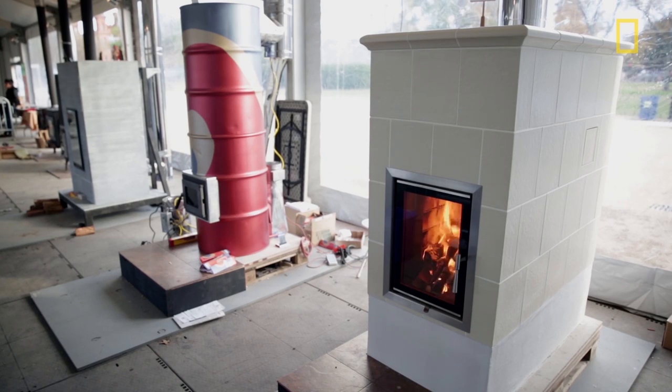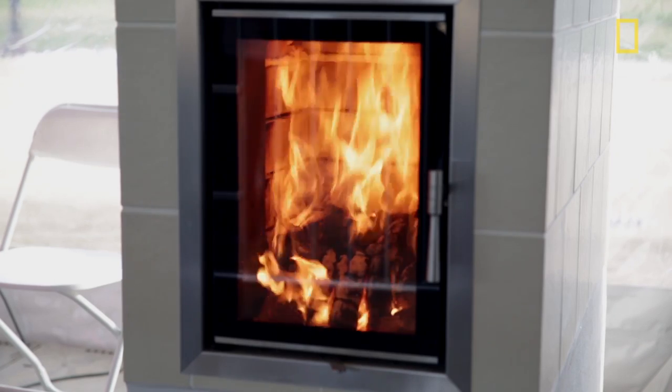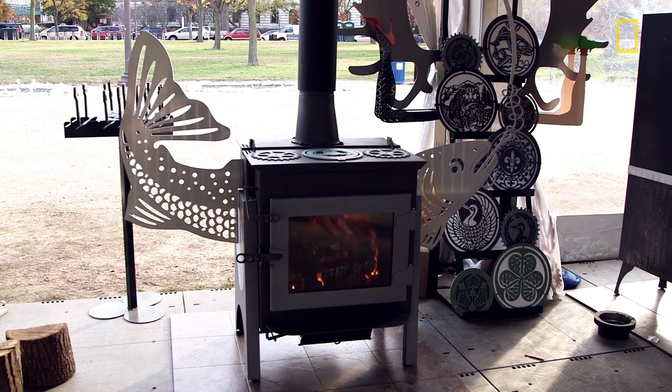We wanted to bring more attention to the wood stove and to the future potential of the wood stove. There's all this new technology on the market that's making them incredibly clean and incredibly efficient, and we wanted to highlight where this technology can go and how it can be part of our renewable energy future.